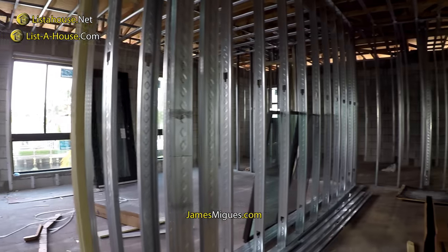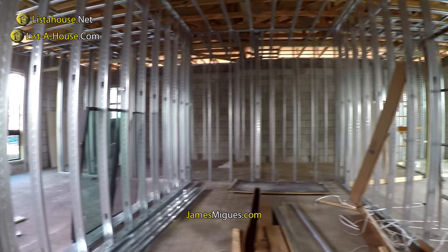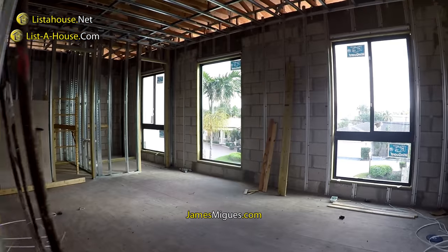Give me a call — jamesmiguez.com, listahouse.net, or listahouse.com. Contact me if you want this house; call me and I'll introduce you to the owner. We can talk to them about anything that needs to be done to personalize it for you. Take care, bye.